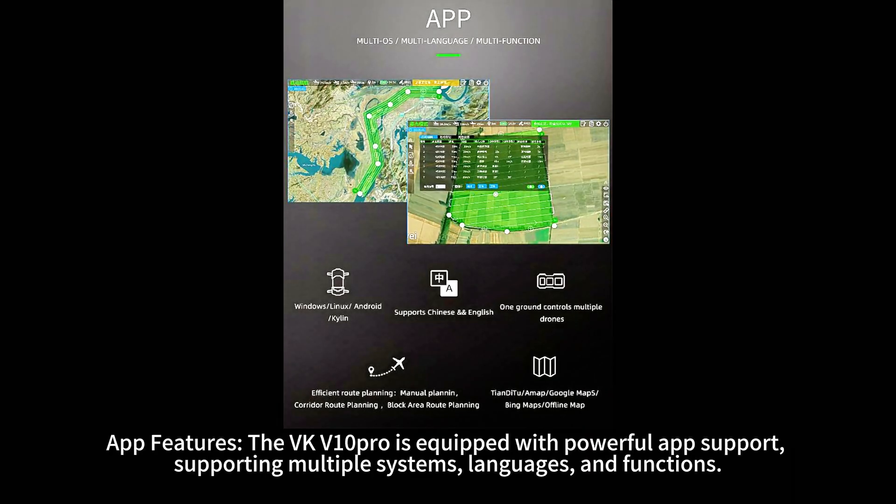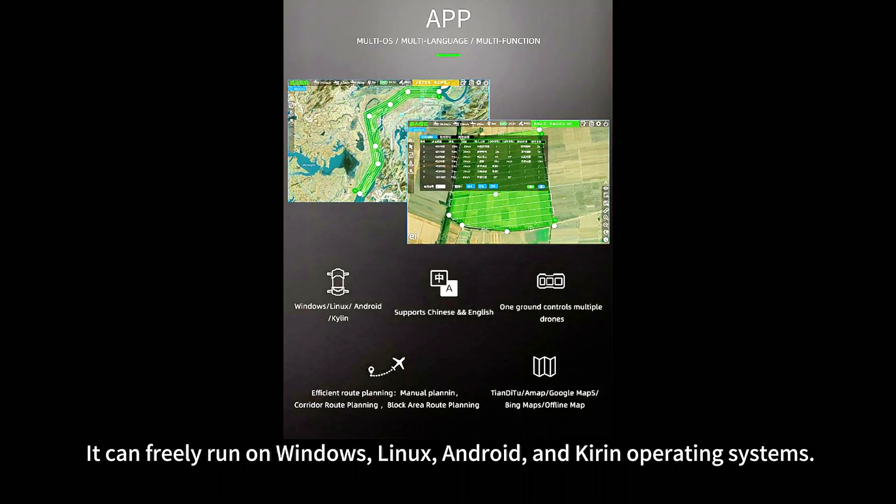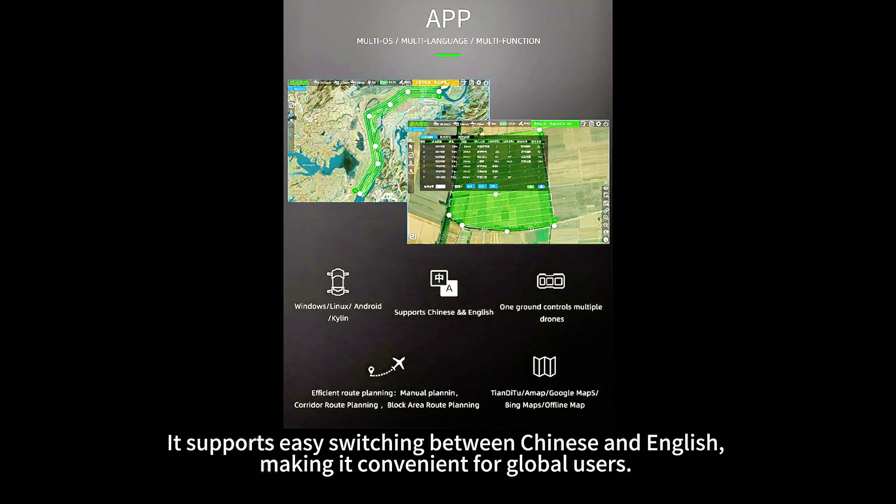The VKV-10 Pro is equipped with powerful app support, supporting multiple systems, languages, and functions. It can freely run on Windows, Linux, Android, and Kirin operating systems. It supports easy switching between Chinese and English, making it convenient for global users.